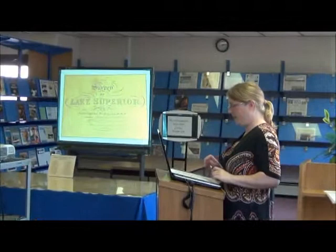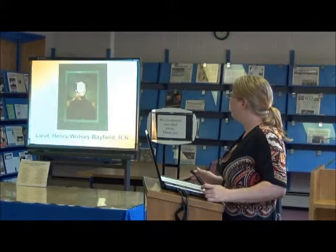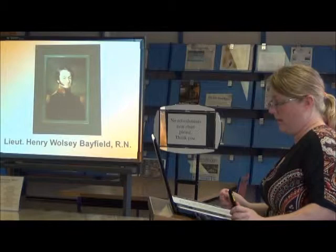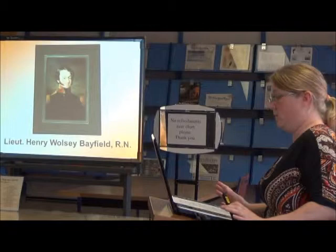Good afternoon everybody. We're going to be doing the history of the survey of Lake Superior. This is Lieutenant Henry Wolsey Bayfield. He was born in 1795 in England and had an extensive career in the Royal Navy starting at age eleven. He was involved in the Battle of Gibraltar and in the War of 1812.